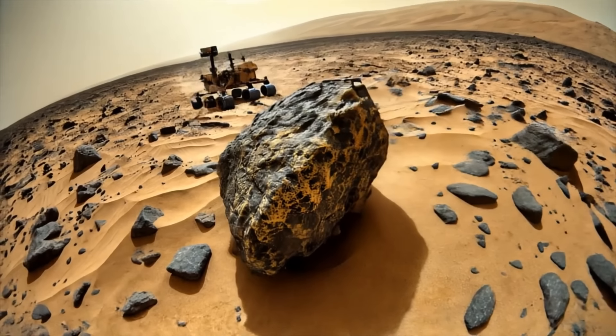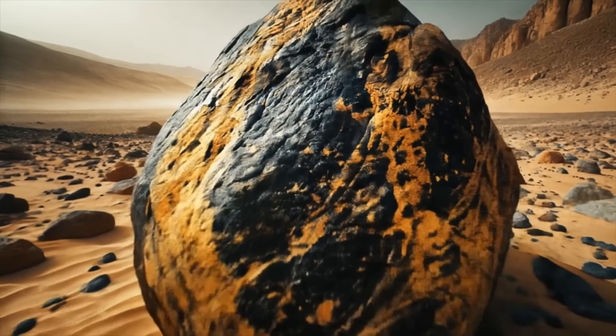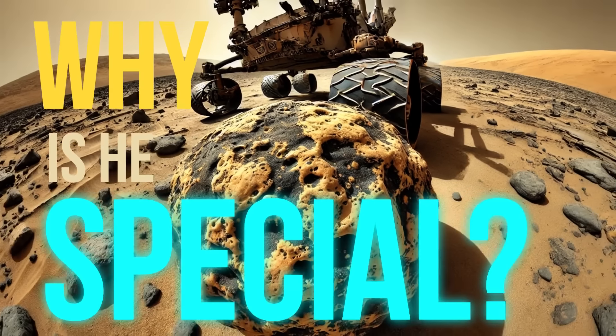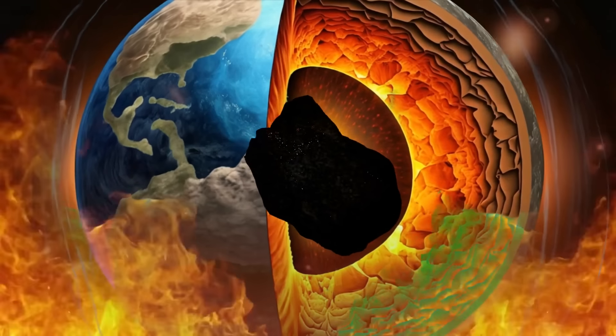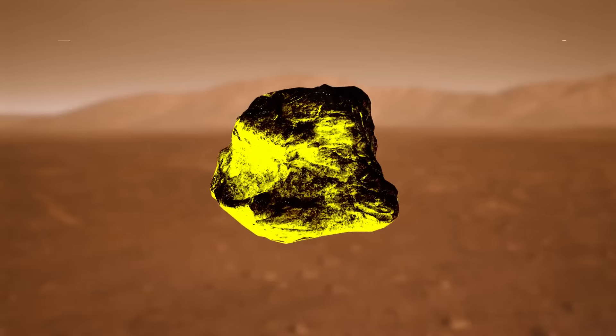This rock is covered with bright black and white stripes, which makes it stand out against the red, dusty Martian landscape. What makes Freya Castle so special? At first glance, it resembles some types of metamorphic rocks you can find on Earth. Such rocks are formed deep within a planet's crust under intense heat and pressure, which changes their composition and structure.